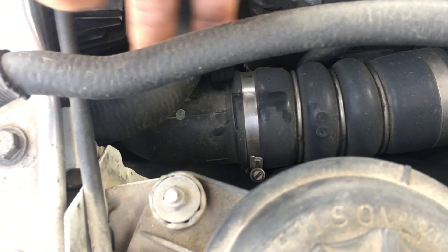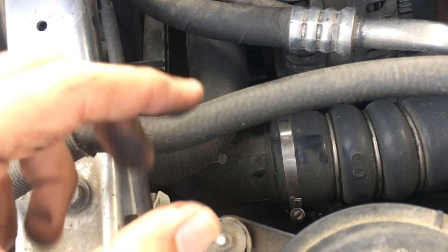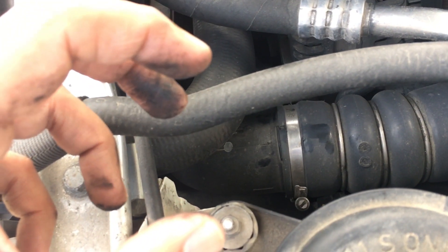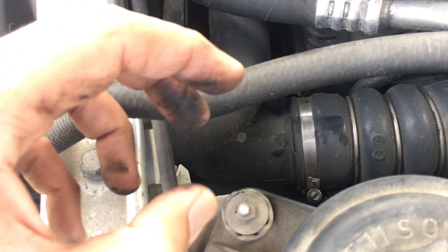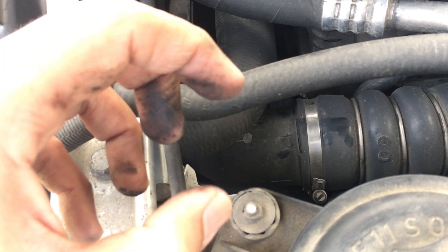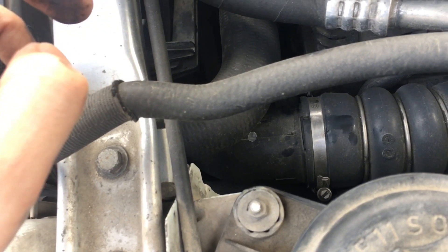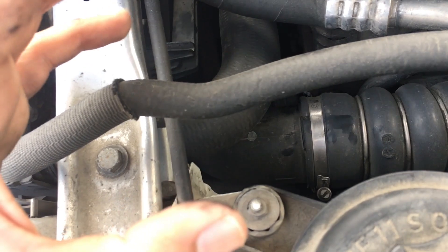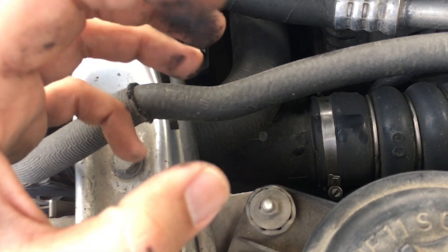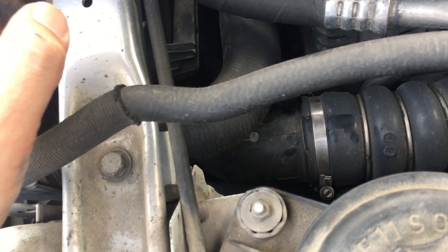There is an intercooler lying below. Whenever this particular hose is removed for any repair — such as the AC compressor or alternator — there is a chance for the base area to get a crack where it connects to the intercooler. The intercooler connection part itself might have a crack, or it might not have been locked properly after reassembly. You need to check that too.